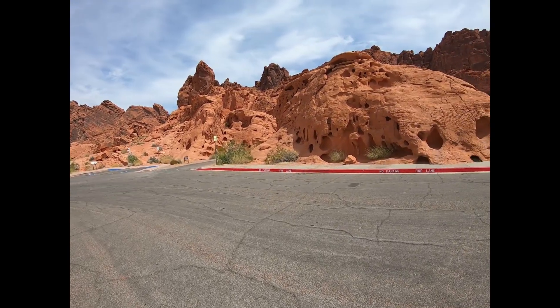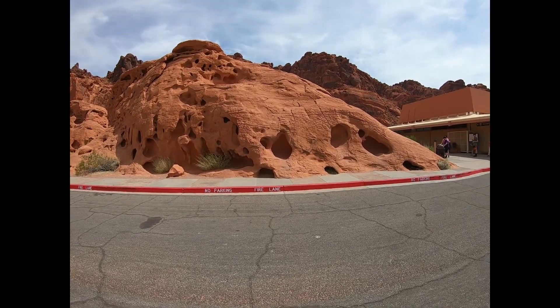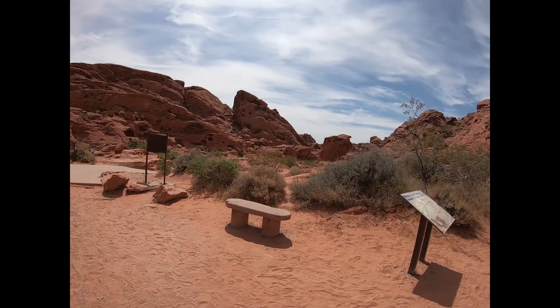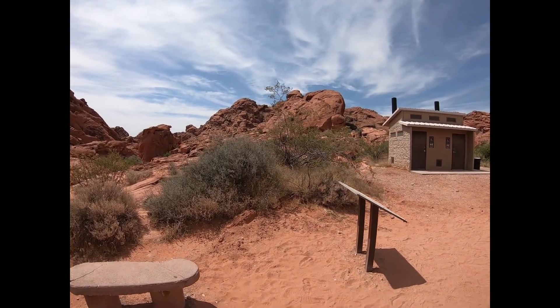Cool to see all these formations and all these holes in the rocks here. There's petroglyphs. It's about 9,000 degrees outside, so I'm happy to die.